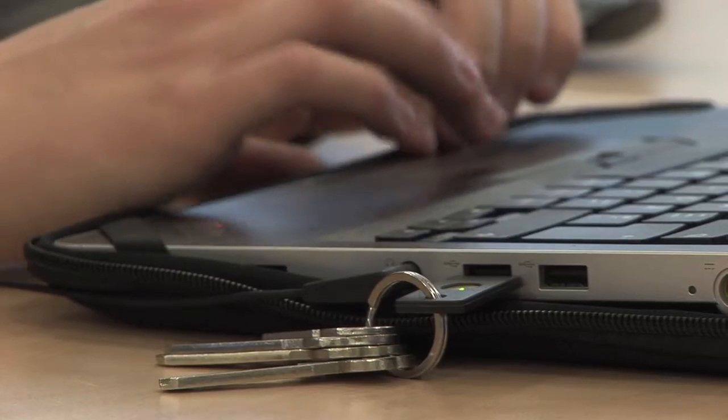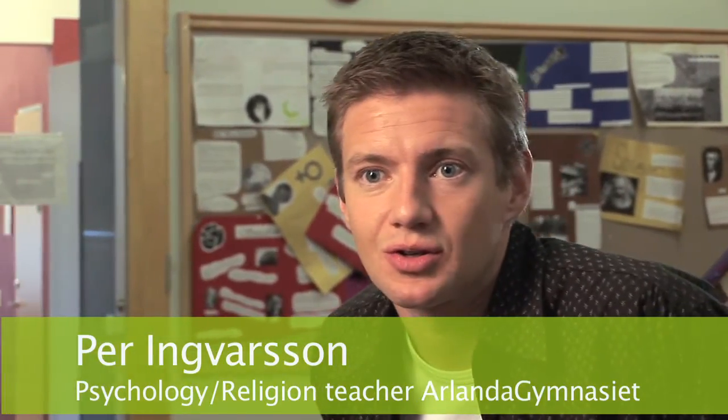If I lose the key or someone steals the key, they don't have my password. If someone steals my password, they don't have my key. So it's a double security, you can call it.